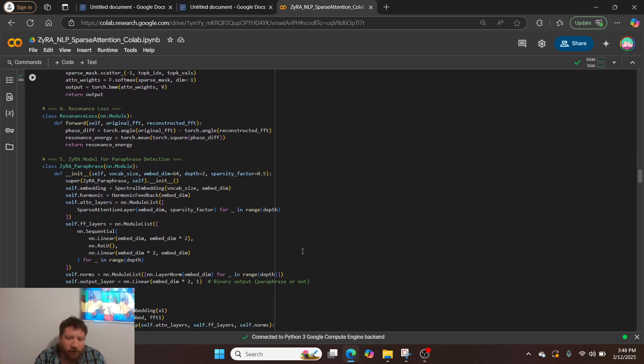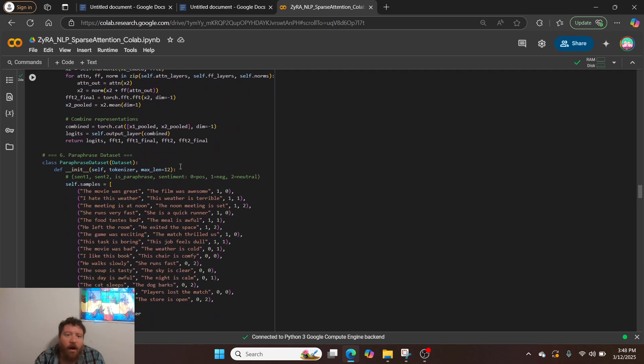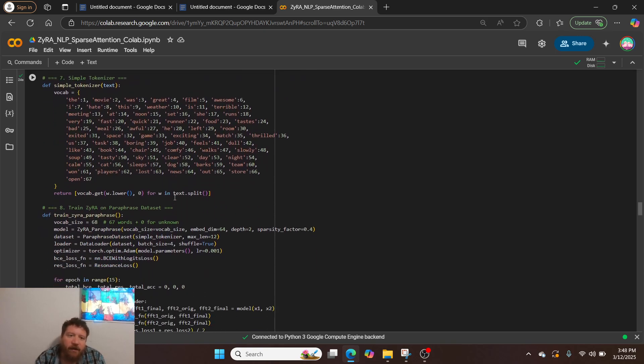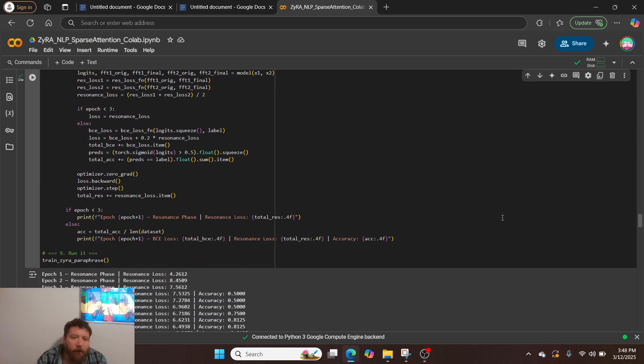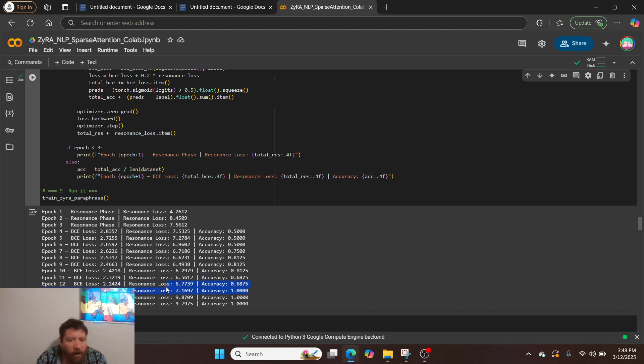The next test is considerably harder — a much larger vocabulary than before. With that increased complexity, it takes more epochs: by epoch 13 it hits 100%. Interestingly, the accuracy sits at 81% for a few epochs and then dips to 68%, which suggests possible overfitting. Perhaps we should have stopped at 81% in that instance, or done more tuning. I'm pointing this out honestly rather than just claiming 100% accuracy across the board.